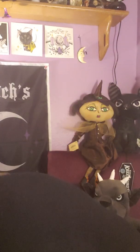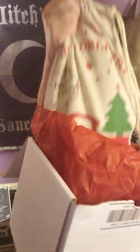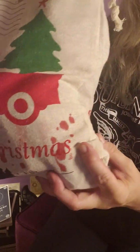Then I ordered a mystery bag — this is a separate order I put in through the same company, Twisted Allure. I ordered a large bag and it says Special Delivery, Merry Christmas, and it has little blood prints on it. Everything in this bag is a mystery — I have no idea what's in it, so I'm pretty excited to see.